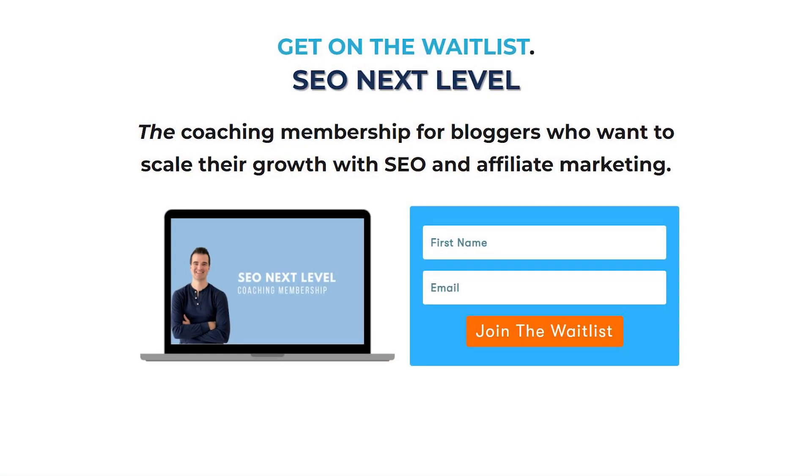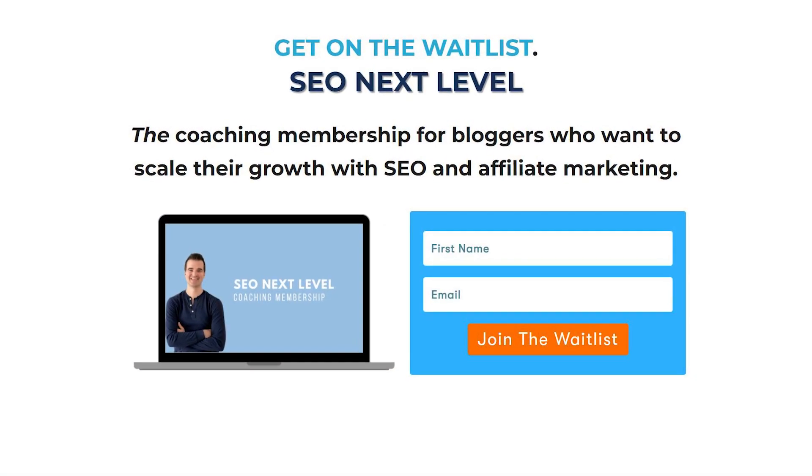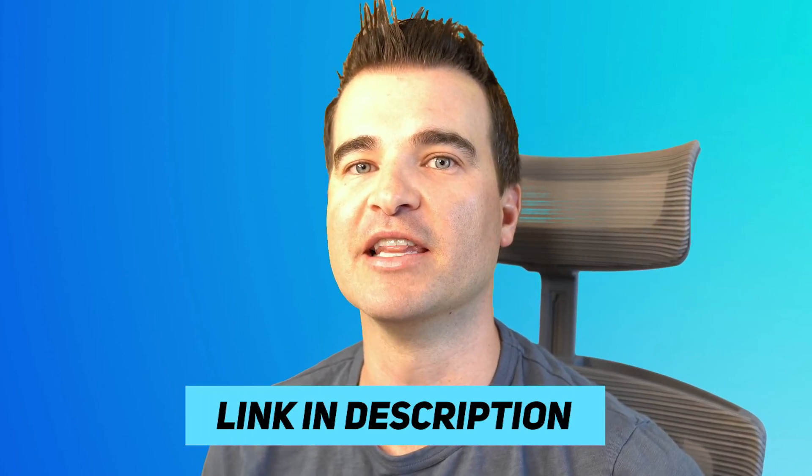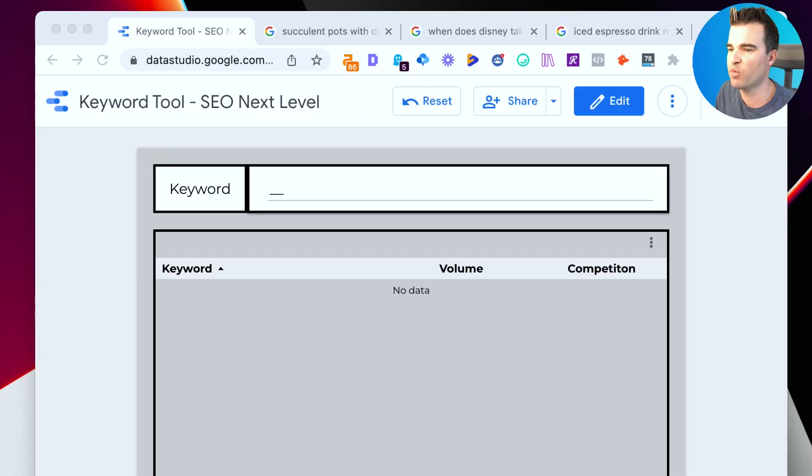We are reopening the doors to that membership on March 21st — I'll leave a link to a signup waitlist below if you're interested. This membership is only open two times per year. It's where bloggers and SEO people come together in one group — we have trainings, live Q&As, free tools like this keyword research tool, audits, and I take you behind the scenes of one of my niche sites.